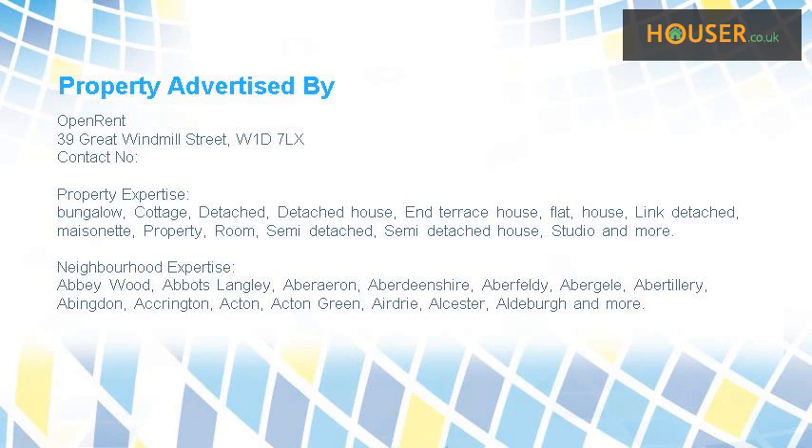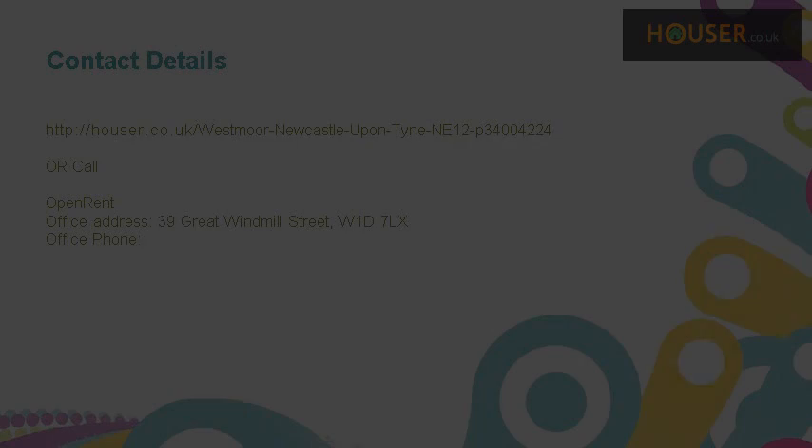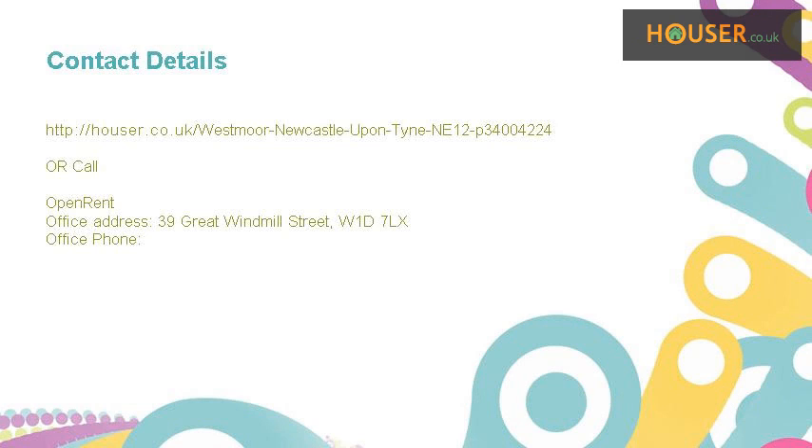This property is marketed by OpenRent. They have expertise. For further details, please visit the Houser website.